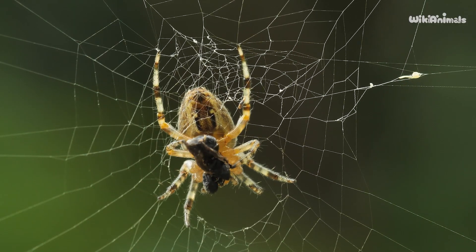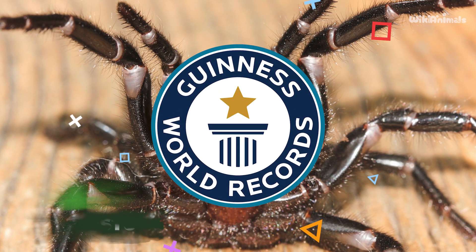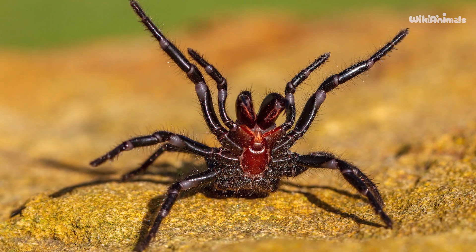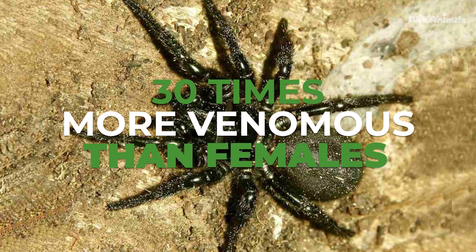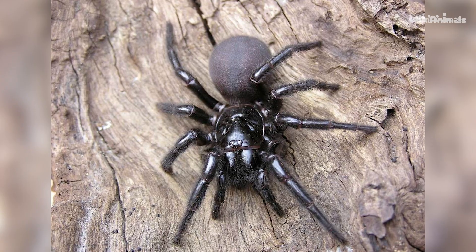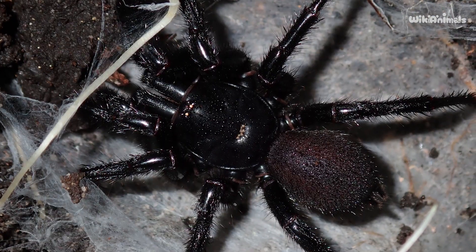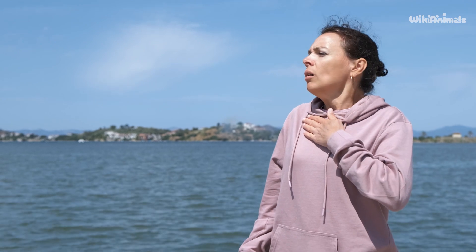Number 1: Sydney Funnel Web Spider. This spider holds the Guinness World Record for being the world's most venomous spider. It is quite bold, and when it feels threatened it stands on two legs and shows its fangs as a warning. These fangs are so large they can penetrate a fingernail. Males are 30 times more venomous than females. Effects of their venom begin in just two minutes and include nausea, vomiting, sweating, and shortness of breath, followed by hypertension, pulmonary edema, involuntary muscle contractions, and coma. Death can occur anywhere from 15 minutes to three days after being bitten, caused by low blood pressure, respiratory paralysis, or cerebral edema.